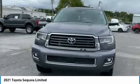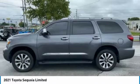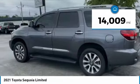With Sequoia, peace of mind comes standard with eight airbags, including an all-row side curtain airbag. This vehicle has less than 15,000 miles.